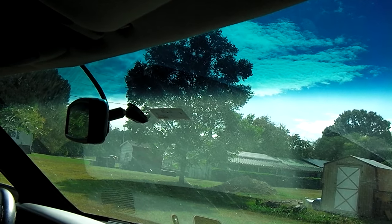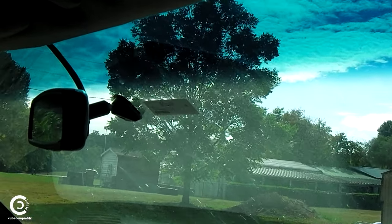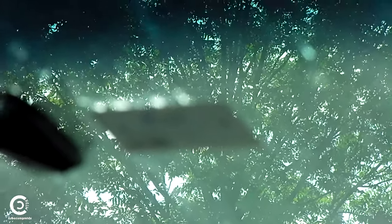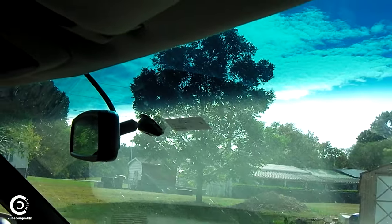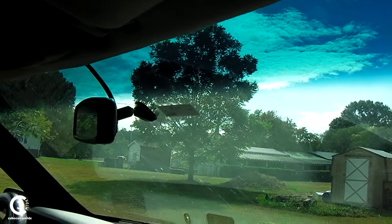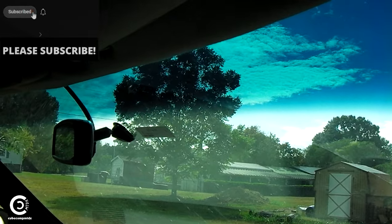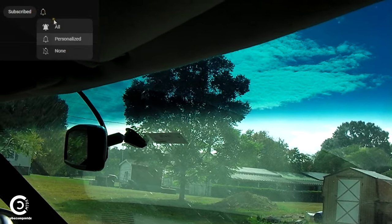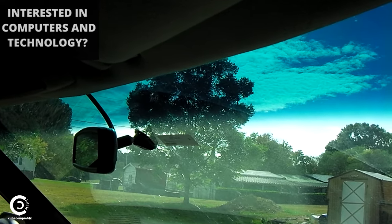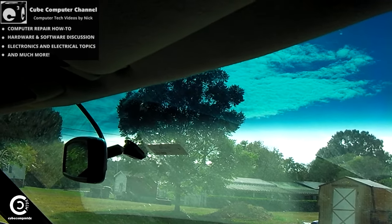Hey everybody, so this video has to do about this company right here. So, NC Quick Pass — I can't really make out the transponder, but that's my transponder that I use any time I'm in toll lanes or on a toll road. I've had a transponder account with NC Quick Pass for about three years now, going on four. I got my account shortly after the I-77 express lanes opened up. Let me tell you guys about something that happened back a couple weeks ago.